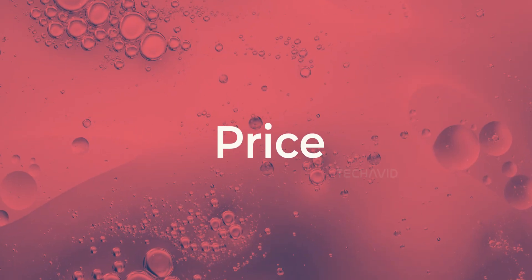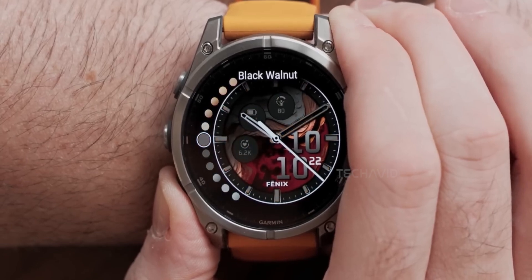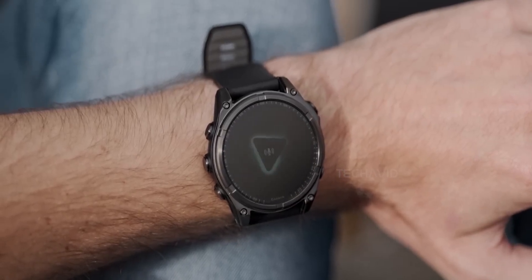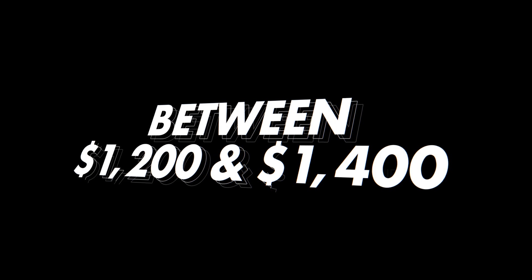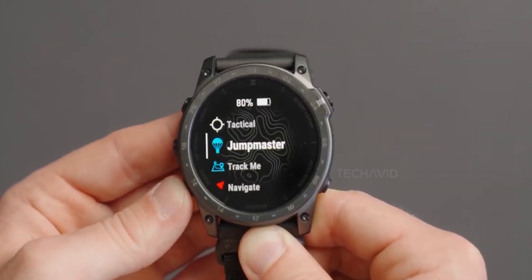Which brings us to price. This thing probably won't come cheap. Leaks suggest it could be at least $200 more than the standard Phoenix 8, so we're talking somewhere between $1,200 and $1,400, depending on the size and whatever features they pack in. Definitely a premium, niche option — not your average upgrade.